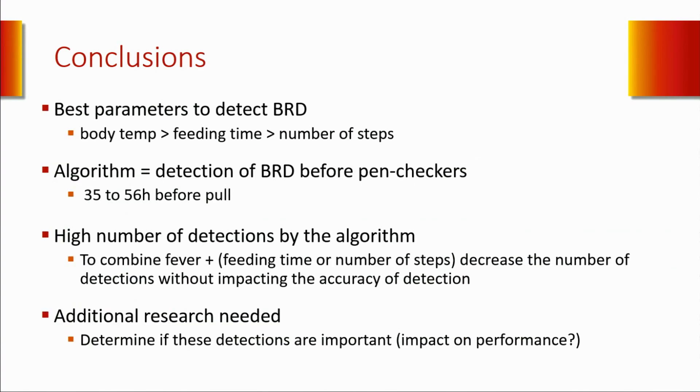My key messages from this presentation are: the best parameter to detect bovine respiratory disease is by far body temperature. There are systems outside that measure physical activity or feeding time, but I strongly believe that body temperature is really important to detect infectious diseases like BRD. The algorithm and parameters we monitored enabled detection of cattle 35 to 56 hours before pen riders—so these systems will enable us to detect cattle earlier in the disease process. However, the high number of false positive detections can be reduced by combining multiple health parameters. Don't believe that one health parameter is enough to detect sick animals—you really need to combine them, just as we do every day when checking pens: has the cattle gone off feed, is it breathing faster, is it separated from the group?